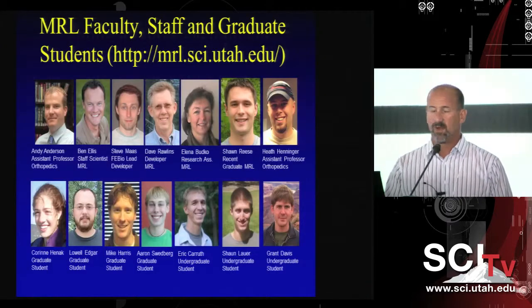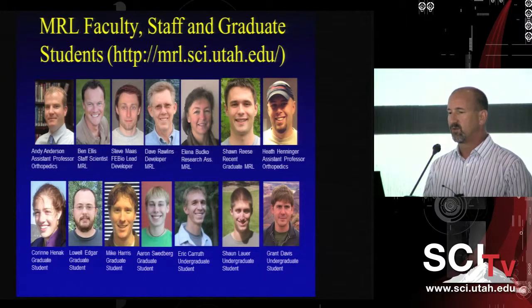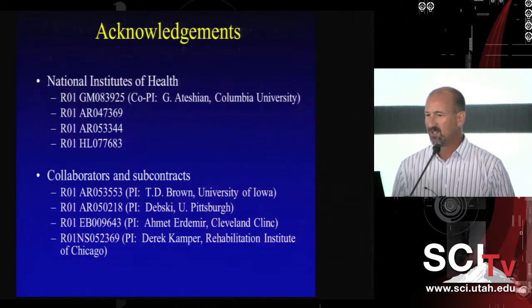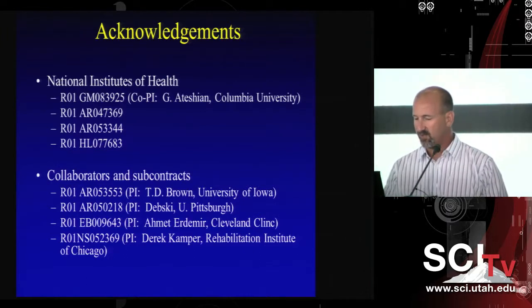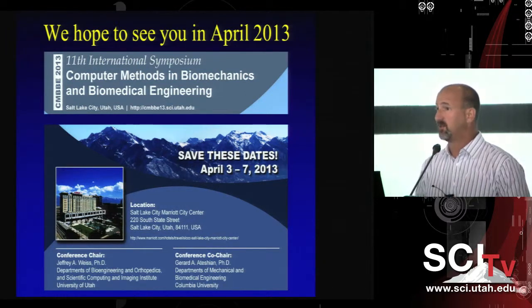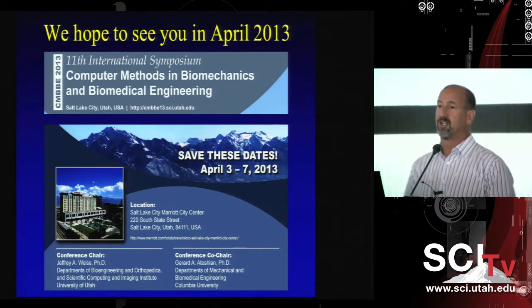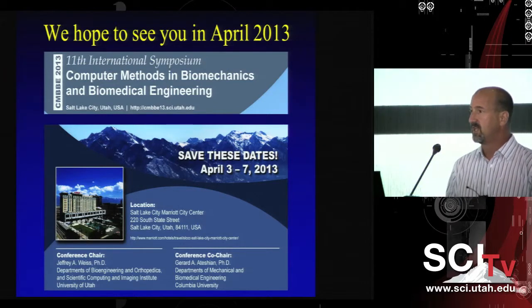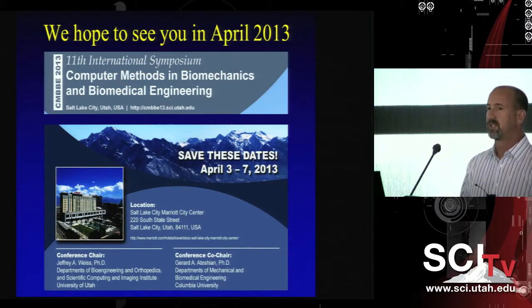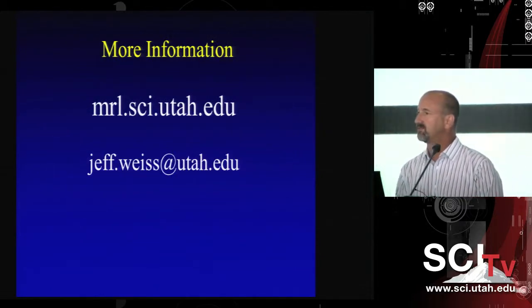That covers the main things I wanted to present — an overview of what we do in the lab. I want to thank all the people who contributed to this work and acknowledge NIH funding. I'm also hosting a conference here in April; it's been held in Europe for the last 20 years and this will be the first time it's been in the United States. Thanks very much for your attention.